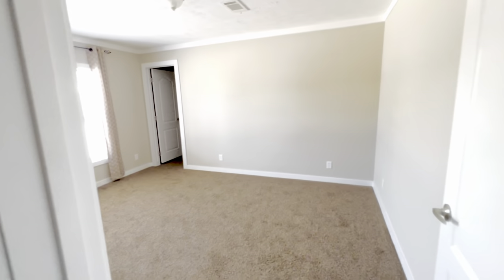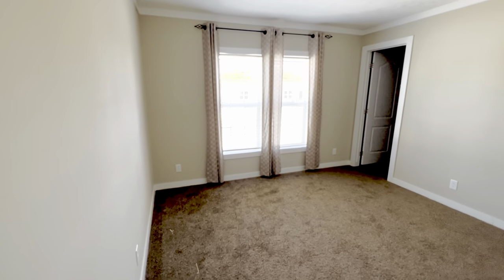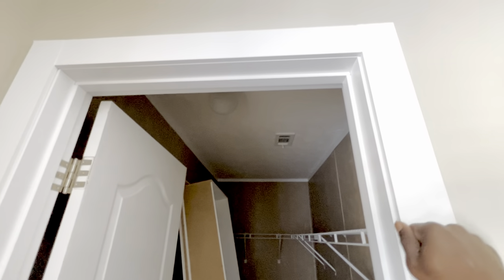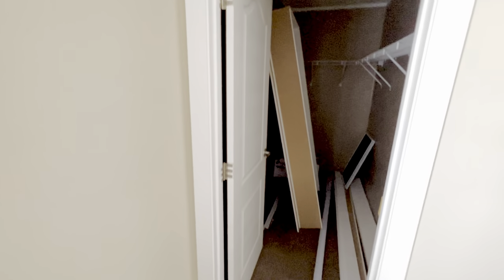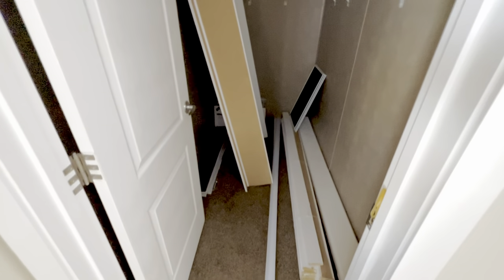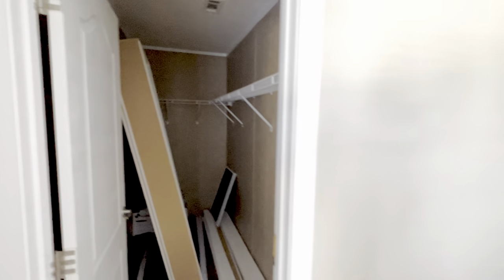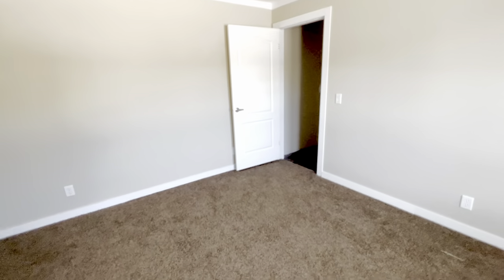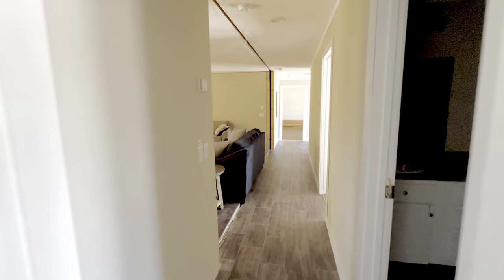Then we got the second bedroom — another big big bedroom with some nice windows y'all. Let's check out this closet. Y'all see their framework — some nice thick trim around the door. We have a walk-in closet. They got some stuff in here so I don't go all the way in, but yeah I like the layout of this home. This room is big — all right let's go check out this kitchen, I know y'all been waiting.